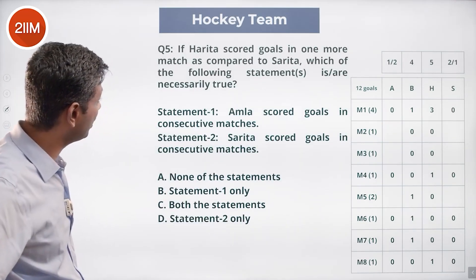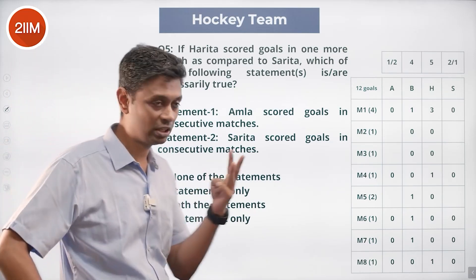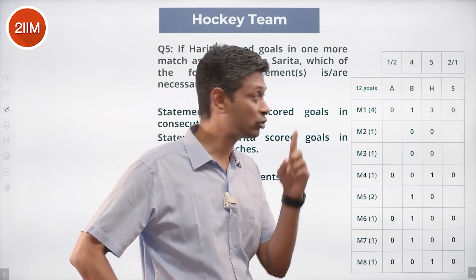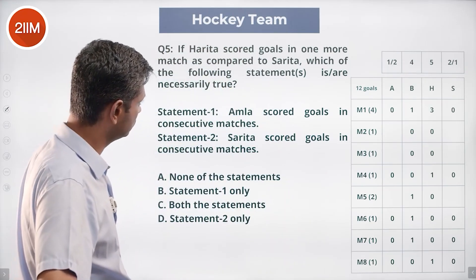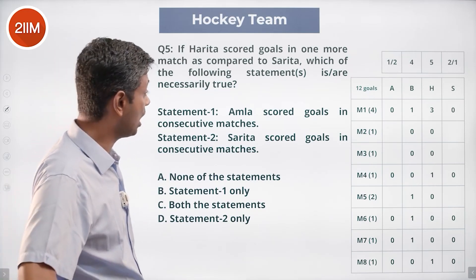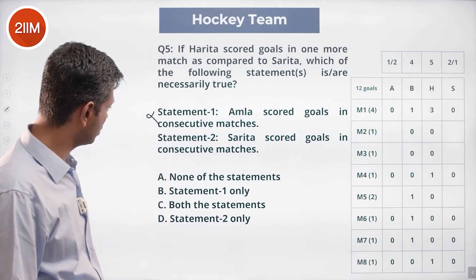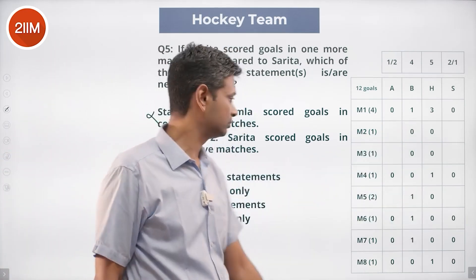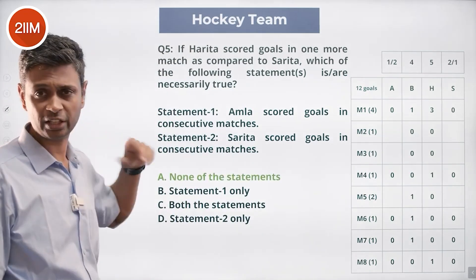If Harita scored goals in one more match compared to Sarita, Harita scored in three matches so Sarita scored in two. That means Sarita scored in two of M2, M3, or M5, and Amla scored in one. Which statements are necessarily true? Amla scored in consecutive matches — no, Amla scores in only one match, so this is false. Sarita scored in consecutive matches — not necessarily, she could have scored in M2 and M5, which are not consecutive. Neither statement is necessarily true.